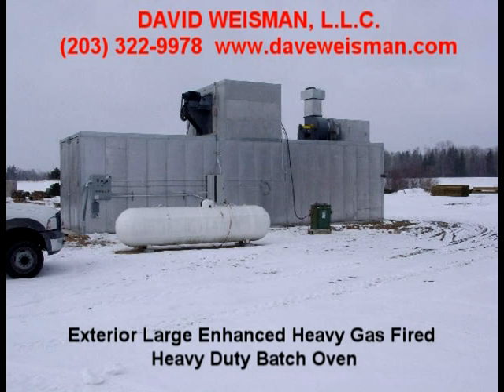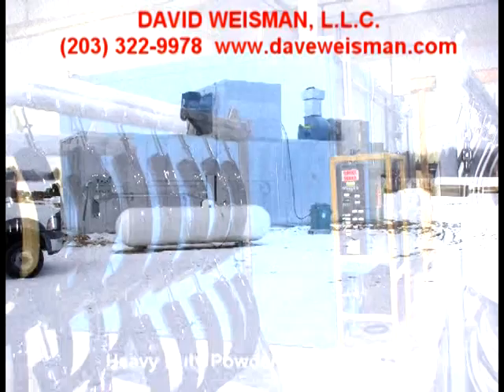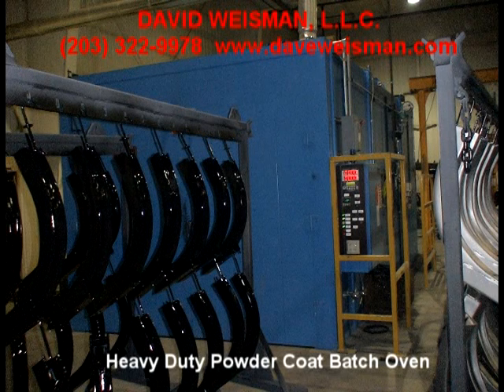Ovens can accommodate one or multiple overhead conveyors for ease of loading and unloading the batch oven systems. Small, large, and very large systems are available with doors in one end or in a drive-thru configuration.